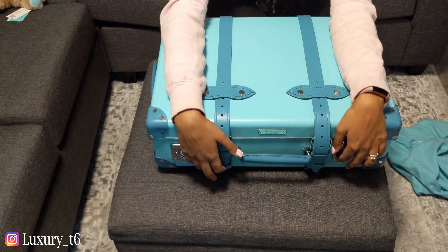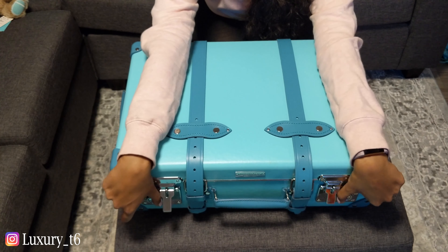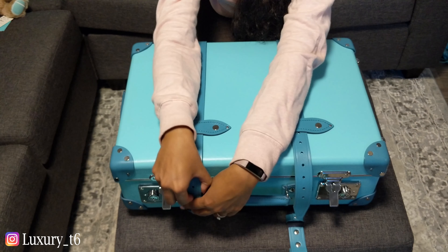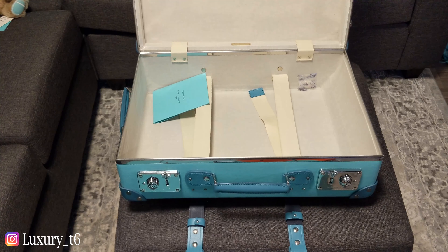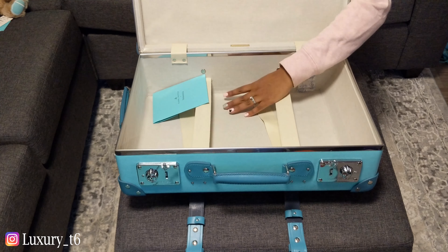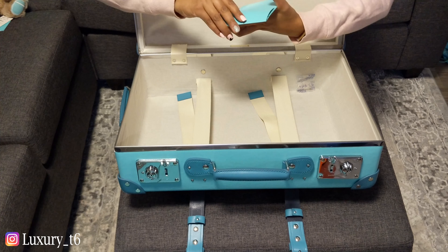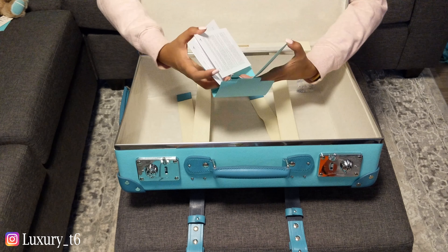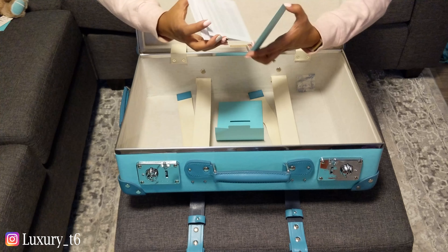So I'm going to go ahead and open it and show you guys what it looks like inside. To open it, you just turn the knobs and push them to the side like that — it's like a briefcase. It opens up. Then you just take the buckles out. Ooh, there it is. It has that new smell to it. And then it has this little Globetrotter booklet — I think it's probably just care instructions. Yeah, it has a registration card and care instructions for taking care of your Globetrotter. So that's pretty cool.